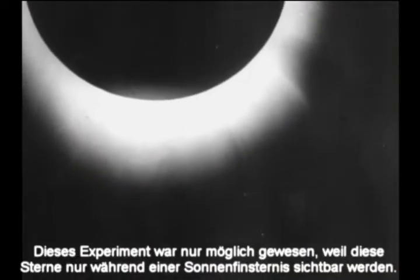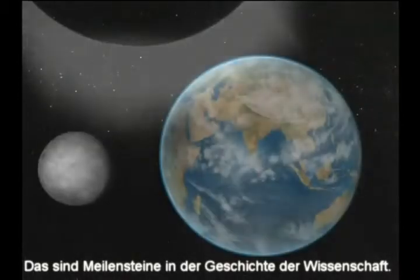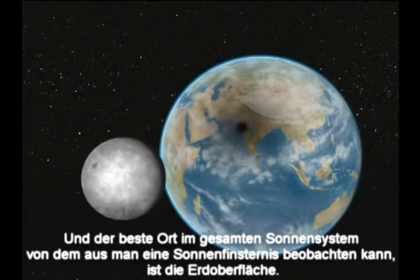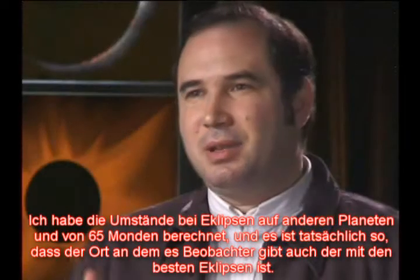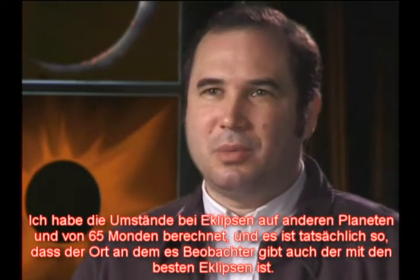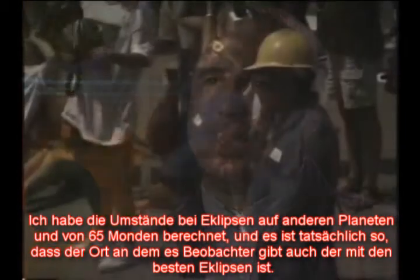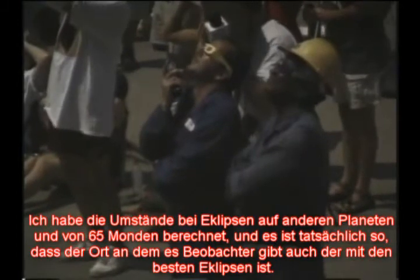That experiment was only possible because the stars become visible during a total eclipse. They're very important in the history of science. And the best place in the entire solar system to view solar eclipses is from the surface of the Earth. I've actually calculated the circumstances for eclipses from all the other planets and all the other moons — about 65 of them, the major moons — and it's an amazing coincidence. The one place that has observers is the one place that has the best eclipses.